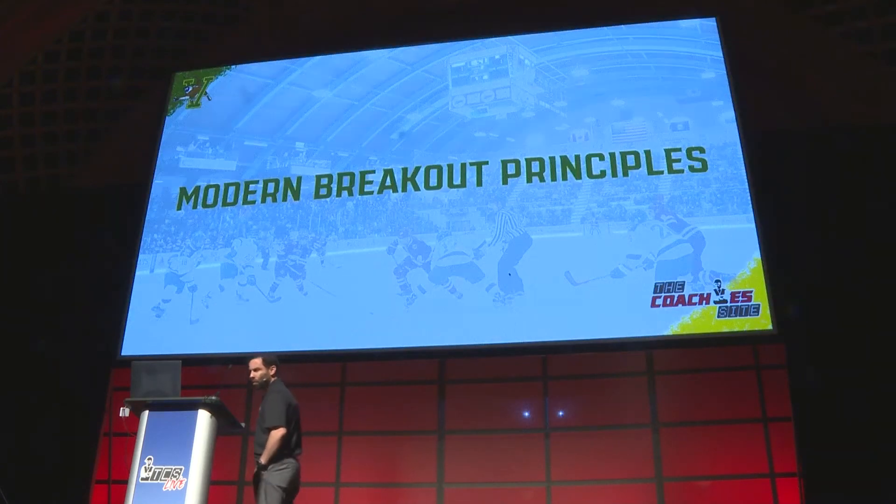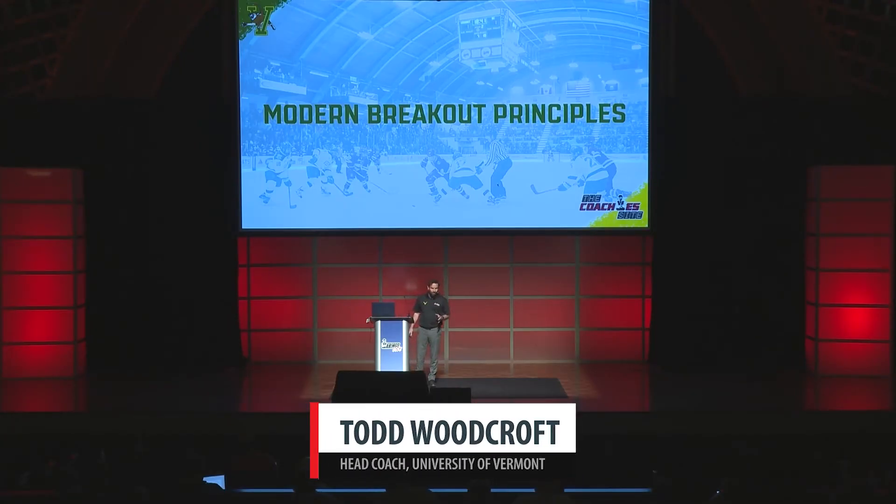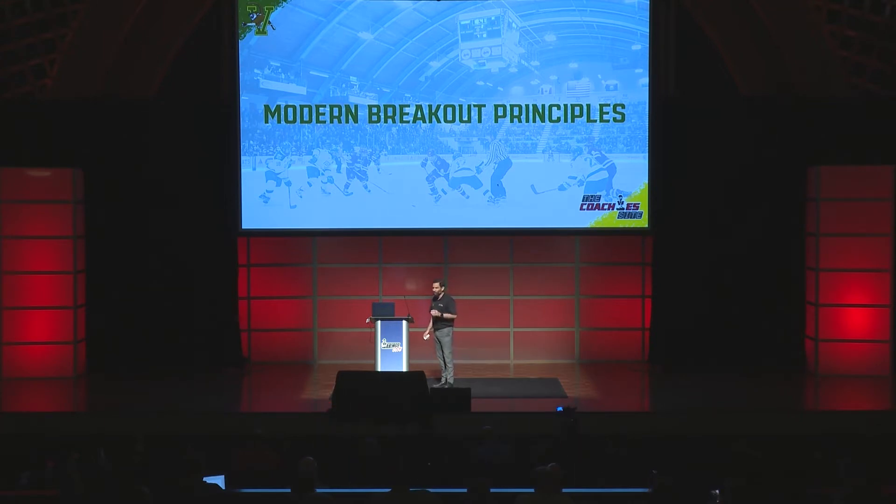For me, breakouts are just a piece of your team's structure — a very important piece. They're a piece of your team's success. It takes six players, and all six players have to be involved. All six players have to be aware. All six players have to be prepared. And ultimately, that's our job as coaches.